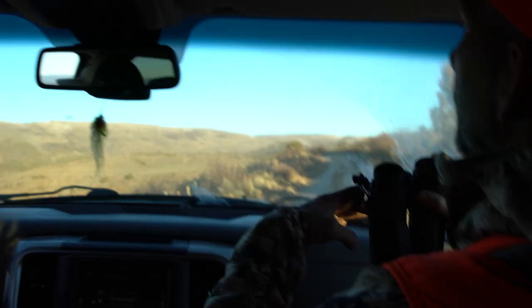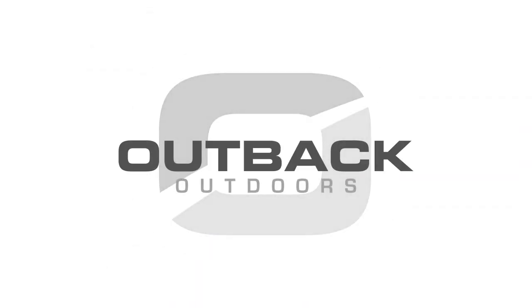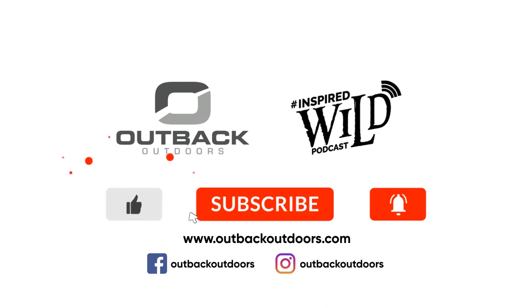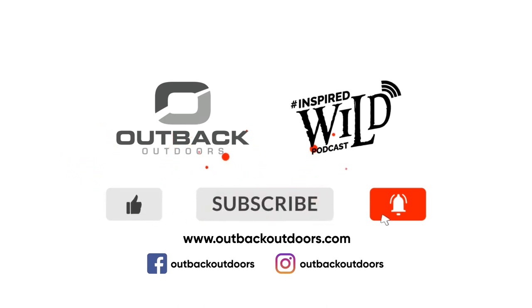There's a deer right down here, right in front of us — there's a bunch. Thanks for watching Outback Outdoors. We encourage you to comment below, and as always, like, subscribe, and click the alert to stay up to date on all our new videos.